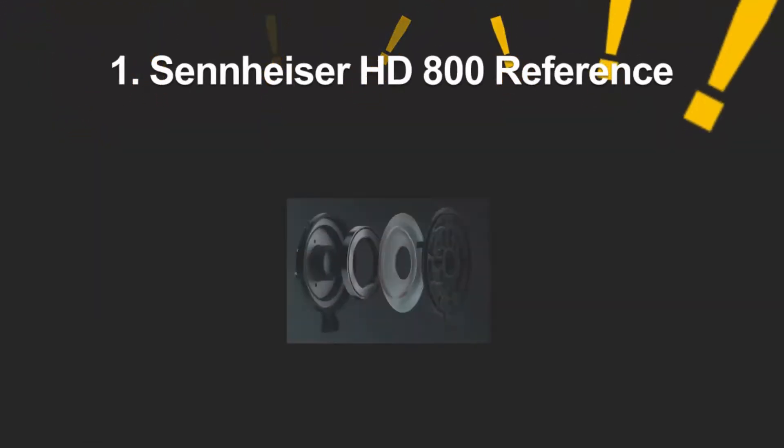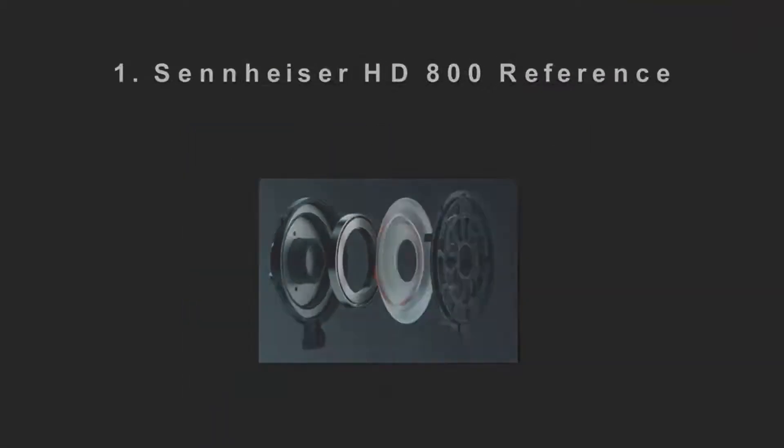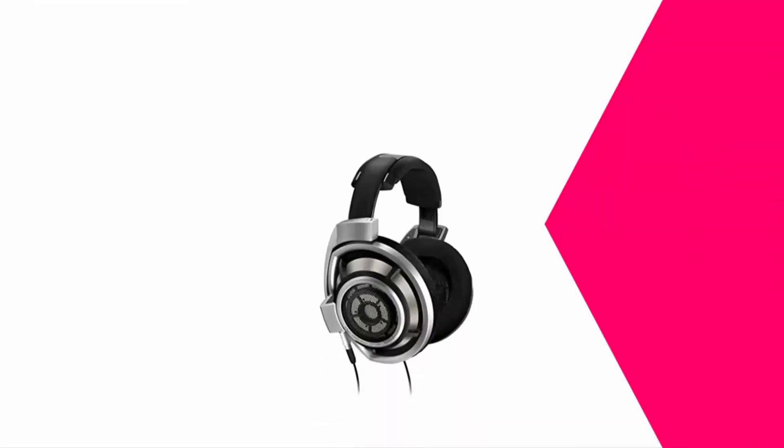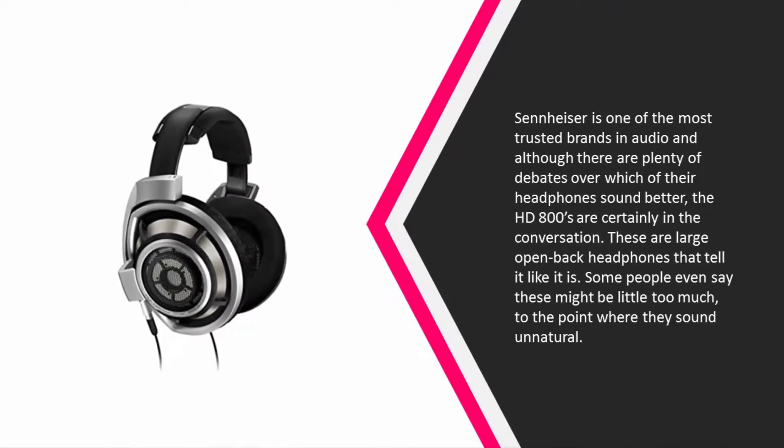Coming in at number one, Sennheiser is one of the most trusted brands in audio, and although there are plenty of debates over which of their headphones sound better, the HD 800S are certainly in the conversation. These are large open-back headphones that tell it like it is — some people even say these might be a little too honest to the point where they sound unnatural.